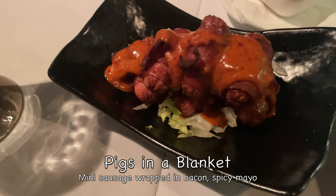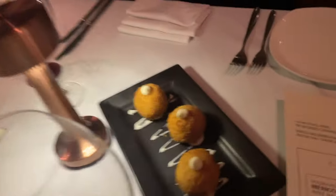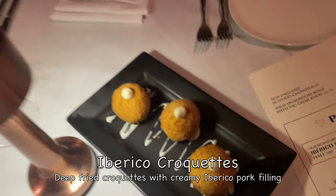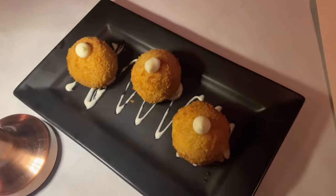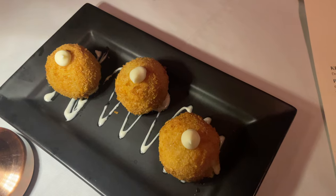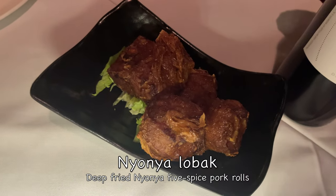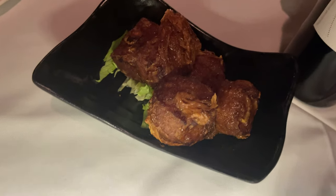We had a selection of bar bites to start off with. First was pigs in a blanket, then some Iberico croquettes — deep fried croquettes with creamy Iberico pork filling — and some Nyonya loba, a deep fried Nyonya five spice pork roll.